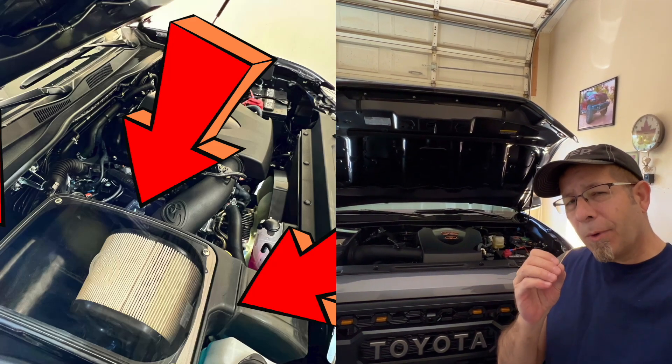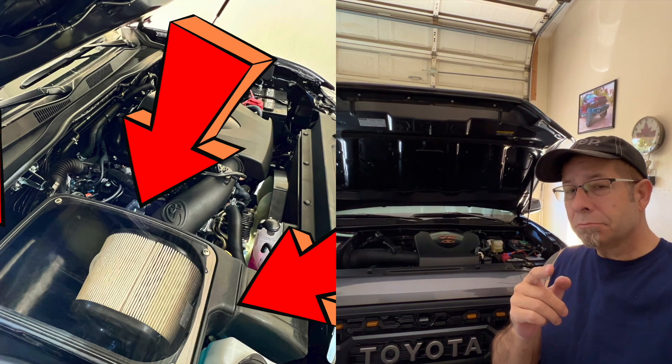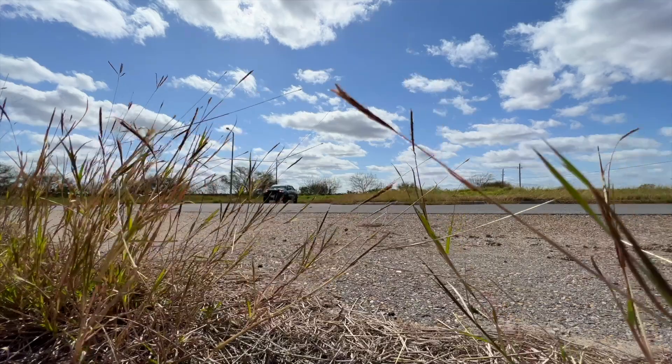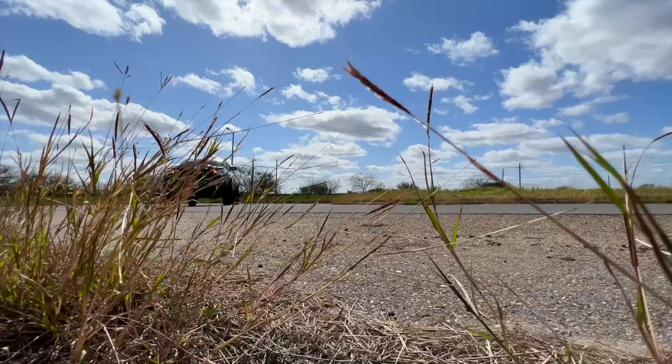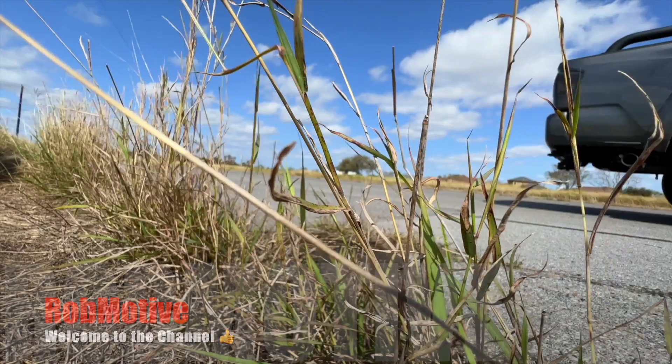Toyota Tacoma aftermarket cold air intake — the secret to more power? Let's find out.